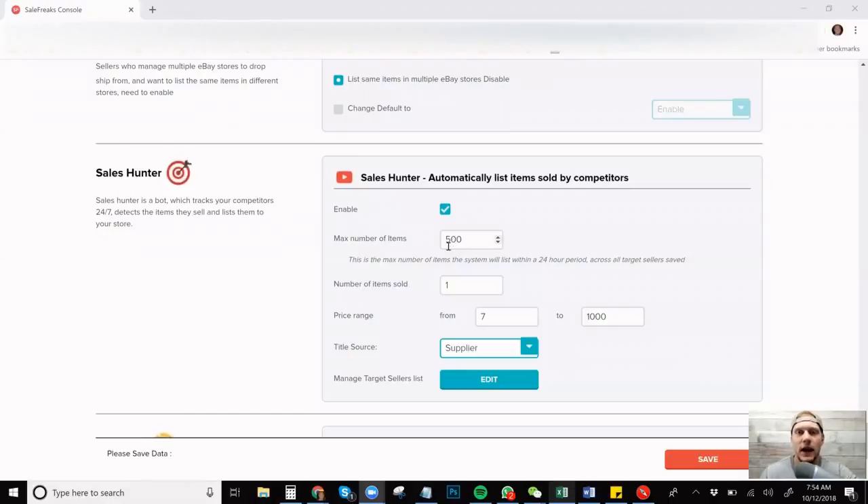I'm going to share my screen. Sales Hunter has this new update — it's always had the max number of items you're allowed to put in, which I usually had set to 100. I put 500 now because I have so many people in there. But you can also change the number of items sold in the last 30 days. If you only put one, it's not a guaranteed chance it's going to sell, but the higher that number is, the less items you'll list but the higher chance they are going to sell — something you can tinker with on your own.